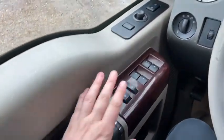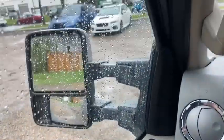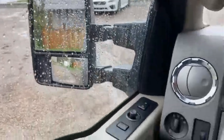Starting on the door panel we do have our door latch here with our power locks as well as our power windows. Up above you have your power mirrors which will slide in and out, making it nice and handy for towing. You do also have the ability to fold them in and out and they're heated as well.